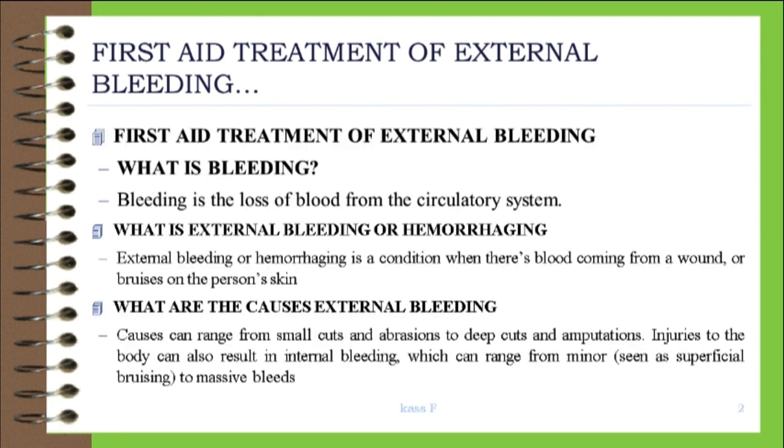First aid treatment of external bleeding. What is bleeding? Bleeding is the loss of blood from the circulatory system. What is external bleeding or hemorrhaging? External bleeding or hemorrhaging is a condition when there is blood coming from a wound or bruises on the person's skin.